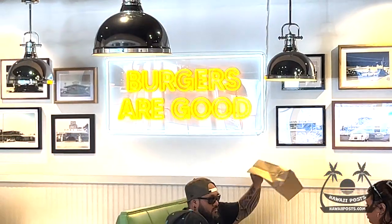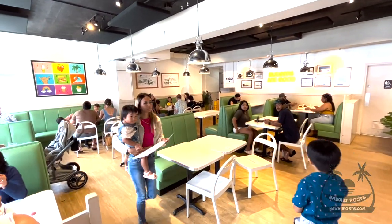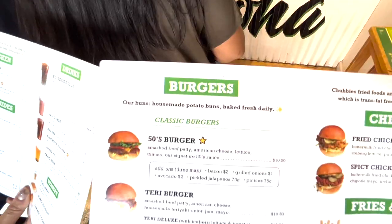Inside is a neon sign that reads 'Burgers are good.' No argument here. There's plenty of dining room seating. Place your order near the entrance. Let's have a quick look at the menu.